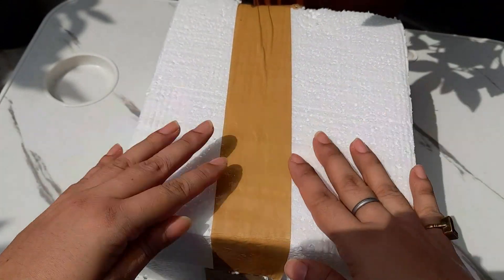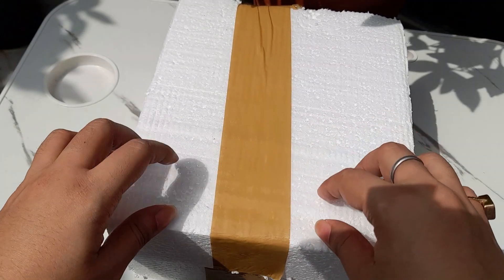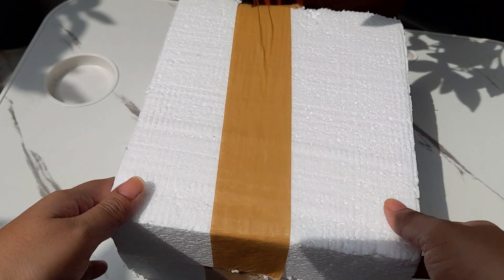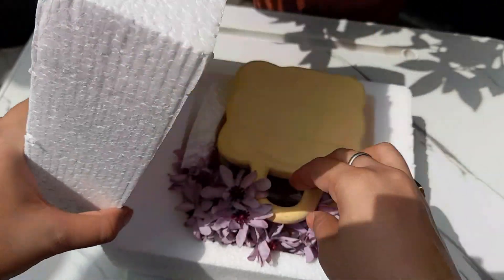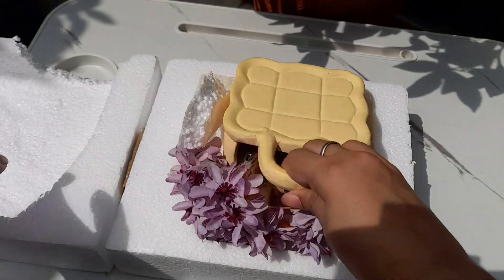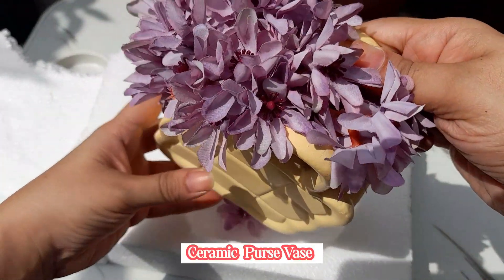Let's open our first package. I am very excited because I have searched these products from Pinterest and Amazon. So yes, let's begin.